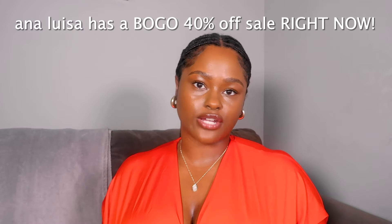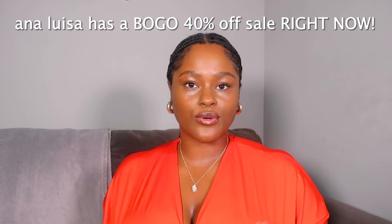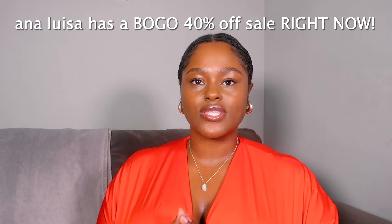It looks so good against my brown skin tone. You all know I'm a sucker for gold jewelry. Now if this is your first time hearing about Ana Luisa, they are a high quality jewelry brand that focuses on quality products at affordable pricing. If you've been around this channel for a while you know that is my motto — you can look and feel your best without having to spend a ton of money, and Ana Luisa is great for meshing those two together.